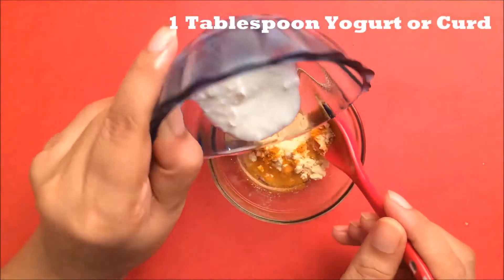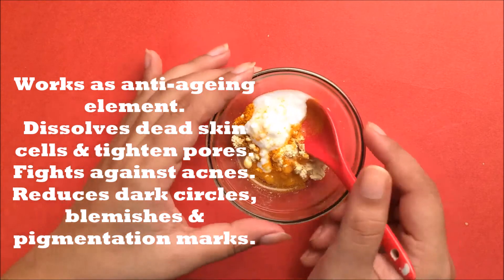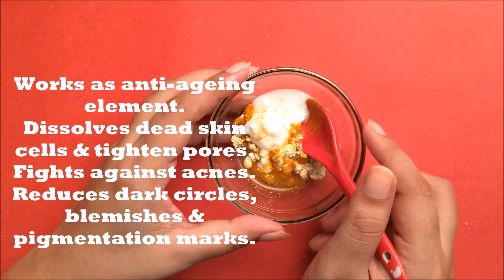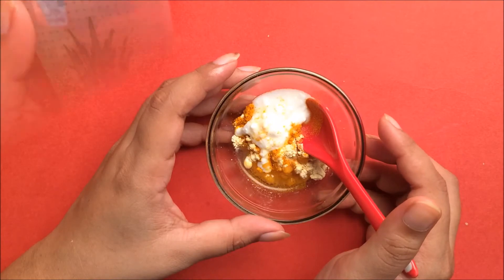Next we will include one tablespoon of yogurt or dahi. Yogurt works very effectively as an anti-aging element. Yogurt consists of lactic acid which helps to dissolve dead skin cells and tighten pores. It fights against acne and reduces dark circles, blemishes and pigmentation marks from your skin.